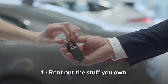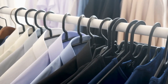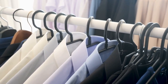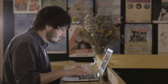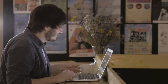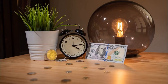Number one: Rent out stuff you own. Everyone has spare stuff lying around their house that they barely use. If you have things like fancy suits or cutlery that you don't use frequently, you can always rent them out to other people using sites like Fat Llama or Rent Not Buy. These sites connect you with reliable people willing to rent your things for a short amount of time. You can set up the price and length of time you are willing to lend these items for.